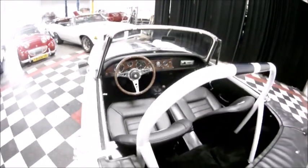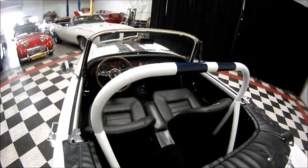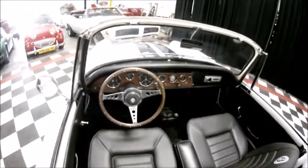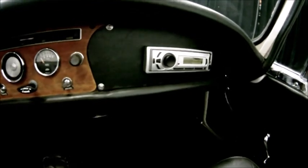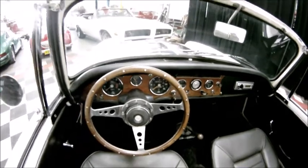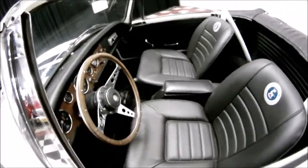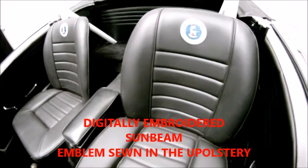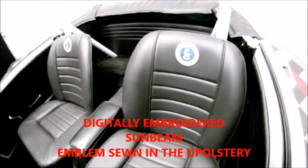For safety we've got a roll cage and roll bar, which is also color coordinated with the car. There are wonderful creature comforts such as a Bluetooth hands-free stereo system, so you can use your phone just as you would in a current model car. The beautifully reupholstered seats feature the Sunbeam Roots Group emblem embossed right onto them.